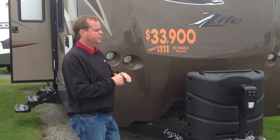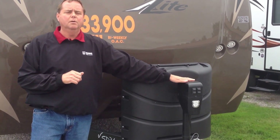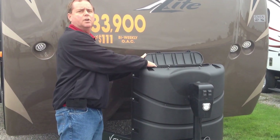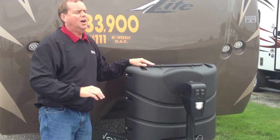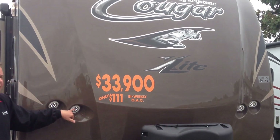One of the nice features on the front here is we've got the electric jack, making it nice and easy to hook up to your tow vehicle. We also have the 30 pound propane tank cover here, with easy access for turning your propane tanks on and off. On the front of the 2015 Cougar, we've got the all impressive looking cap with the LED lights.